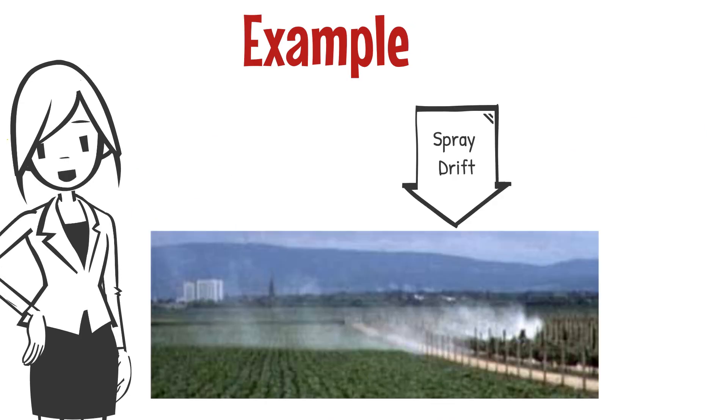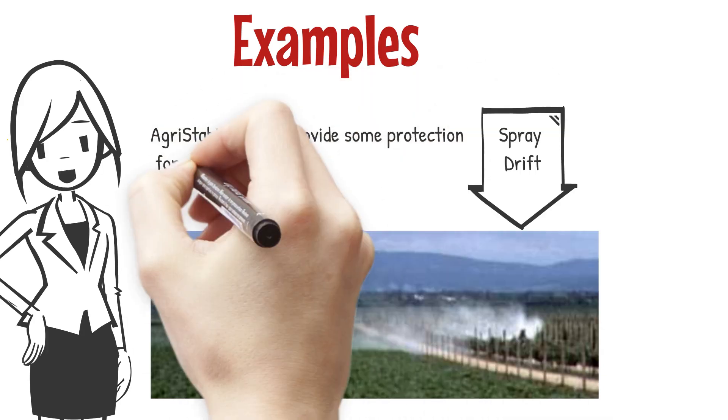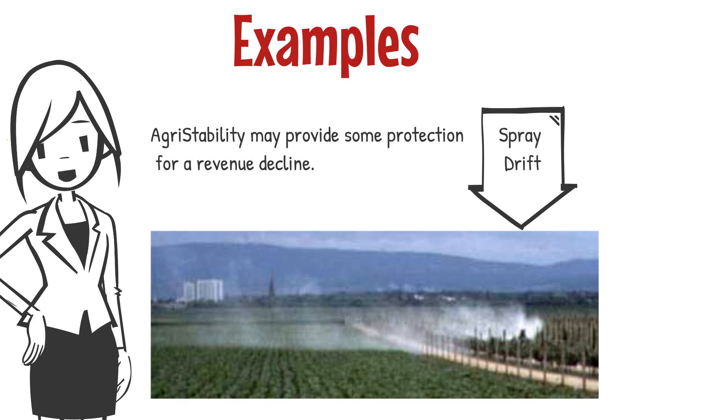Spray drift: a producer has hired a company to spray his crops and the spray drifts to another field and destroys that crop. Agri-insurance would not cover the loss of production on the destroyed crop. Agri-stability may provide some protection as the producer would have no production off that field, which would result in a revenue decline that may trigger a payment.